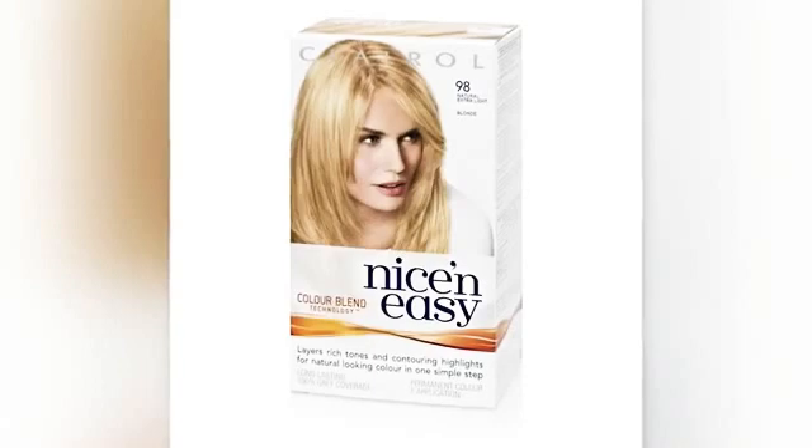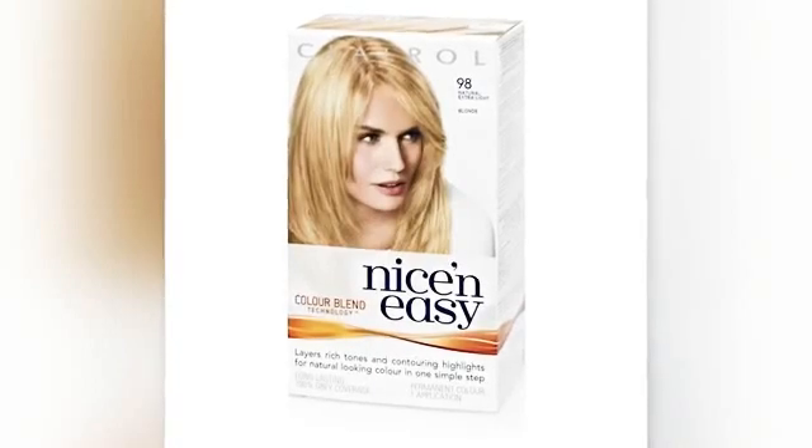Phenylenediamines – this ingredient contains carcinogens and other additives that have not been tested. It can also cause contact dermatitis.